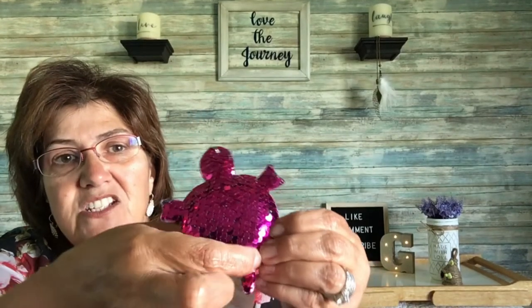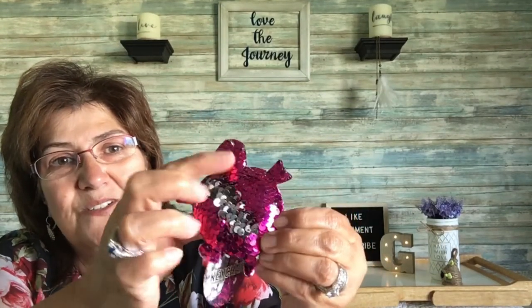Then I came across these keychains — this one is a turtle that changes colors, and then there's a dolphin one that also changes colors. So sweet, really really cute.